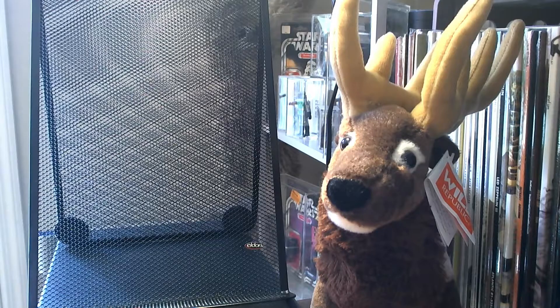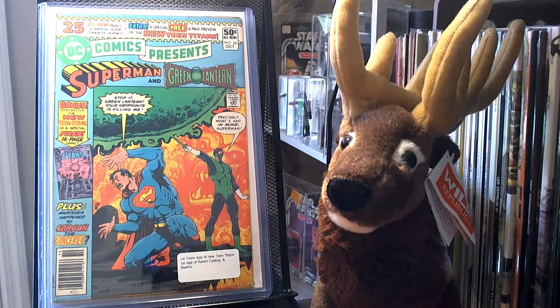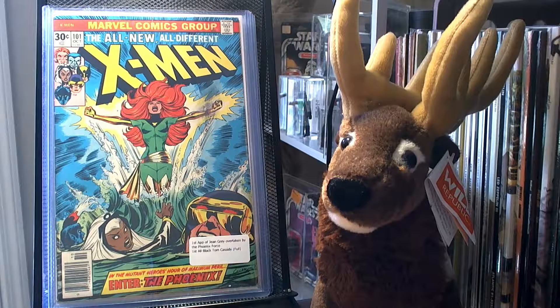Now into some of the bigger titles I picked up. I picked up DC Comics Presents Superman and Green Lantern number 26. This is most notable for being the first appearance of the New Teen Titans, and also the first appearance of Raven, Cyborg, and Starfire. I picked up Uncanny X-Men 101 — it's the first appearance of Jean Grey as Phoenix, when she was overtaken by the Phoenix Force. And it is the first full appearance of Black Tom Cassidy.